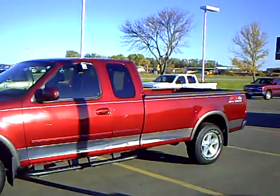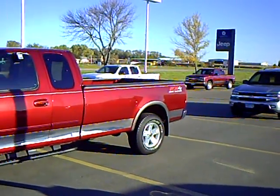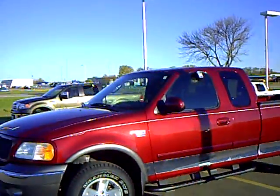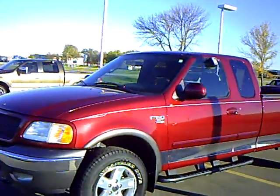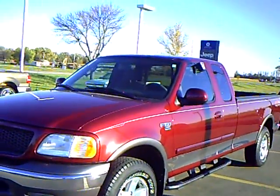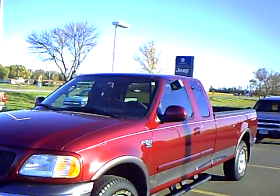Rick Schrader with Mills Ford Dinkin Mercury Jeep in Willmar, Minnesota. I have here a 2003 Ford F-150, it's an extended cab, long box. Stock number is 3F100353A.